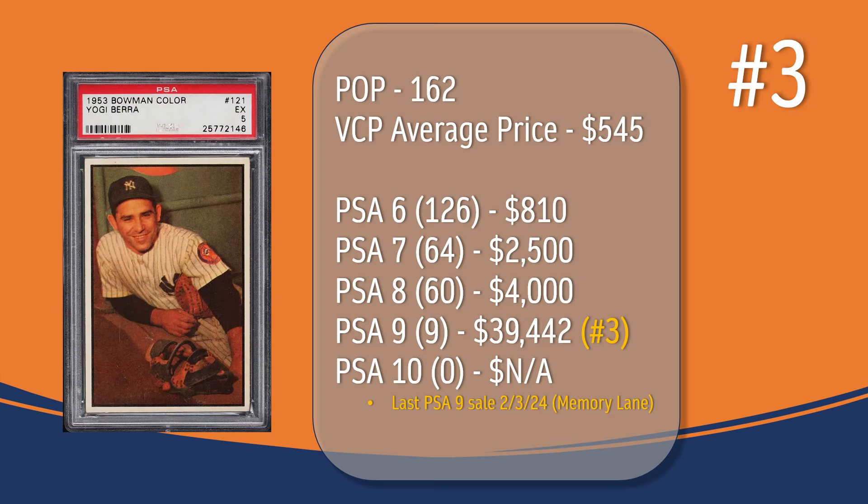At number 3, we have the Yogi Berra card. In a PSA 5, there have been 162 graded copies with a current VCP average price of $545. There have been 126 graded a PSA 6; they sell for around $810. There have been 64 graded a PSA 7; they sell for around $2,500. There have been 60 graded a PSA 8; they sell for around $4,000. There have been 9 graded a PSA 9. The last PSA 9 sale took place in February of 2024 through Memory Lane and sold for $39,442, placing the Yogi Berra at the number 3 spot in terms of PSA 9 graded copies on this top 10 list. There has not been a PSA 10 graded copy of the Yogi Berra card.